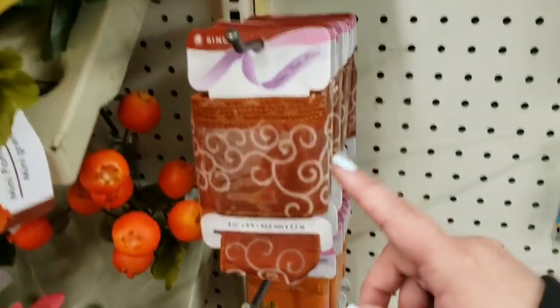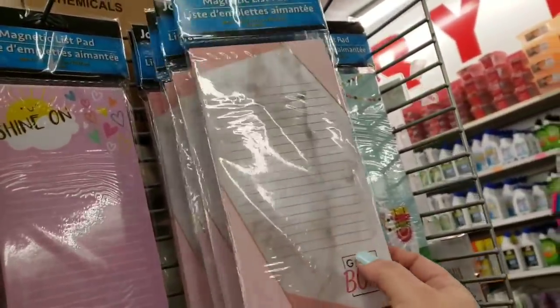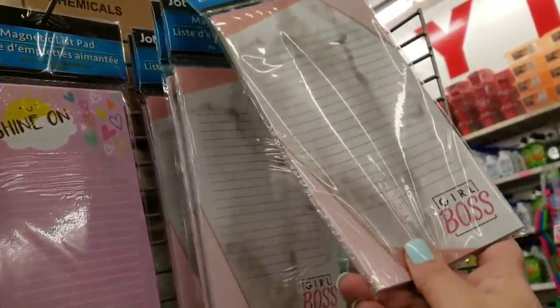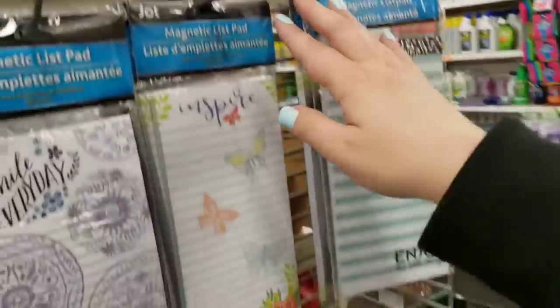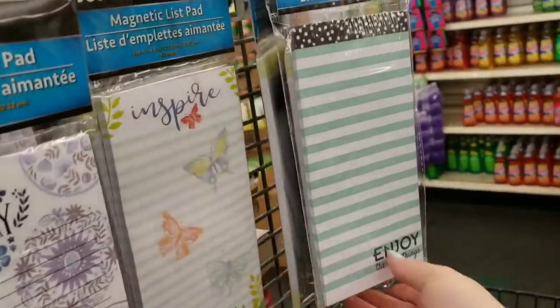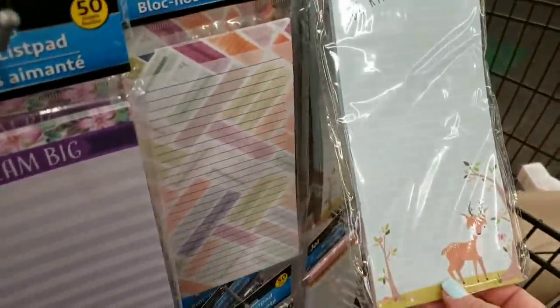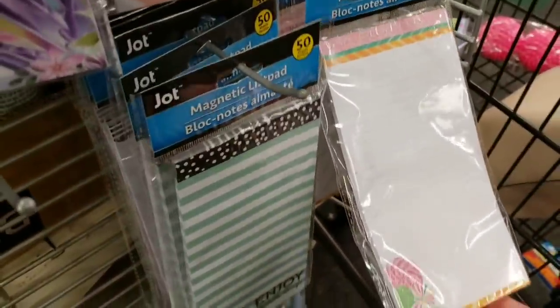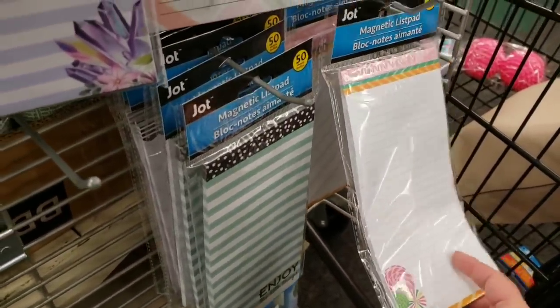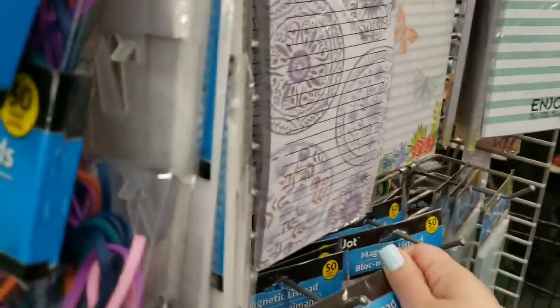These are cool — new magnetic list pads! 'Shine On,' a marbled 'Girl Boss,' a llama with 'Smile Every Day,' medallions, butterflies, green and white striped 'Enjoy the Little Things,' 'Dream Big,' 'Be Kind' — look how cute! Some more stripes and one with candy in the corner. I like that they put two strips on there, pretty cool.